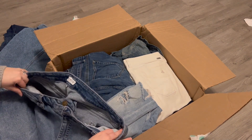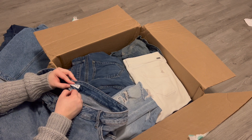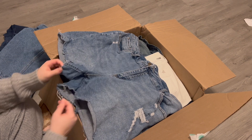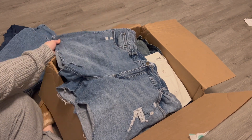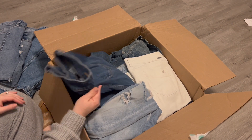These are denim shorts — Ava and Viv. That's like a Target brand. The size is an 18, but they are in good condition. I'll go ahead and list those. Since I already spent the money on the box, might as well.